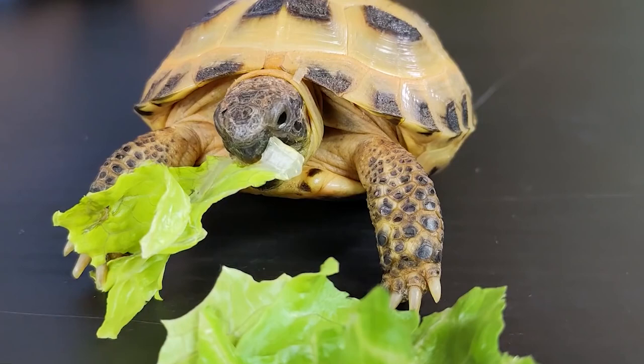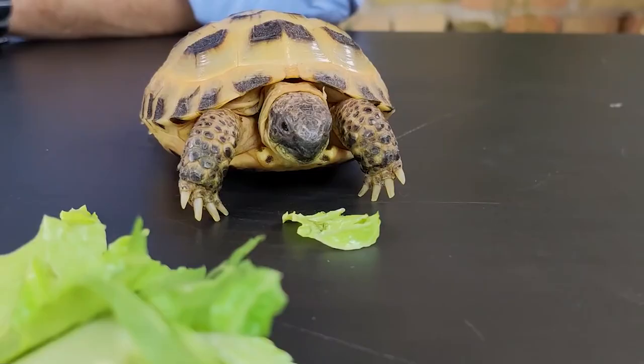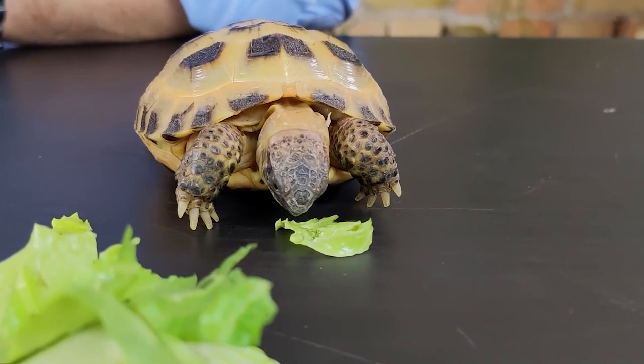Pet ownership: Russian tortoises are popular pets due to their small size, hardy nature, and long lifespan. However, it is important to research their care requirements and ensure that you are prepared to provide them with the proper environment, diet, and veterinary care.